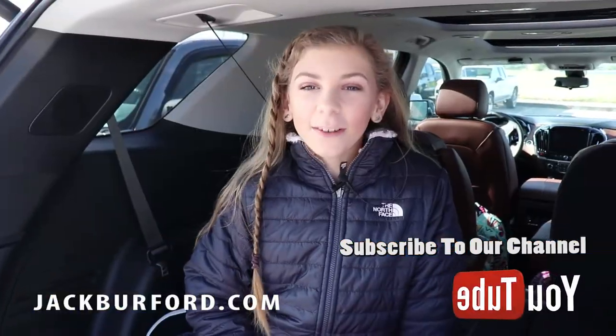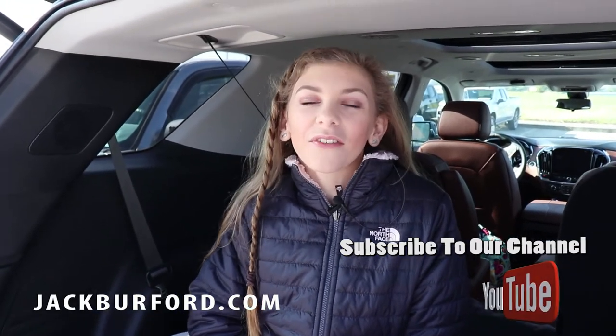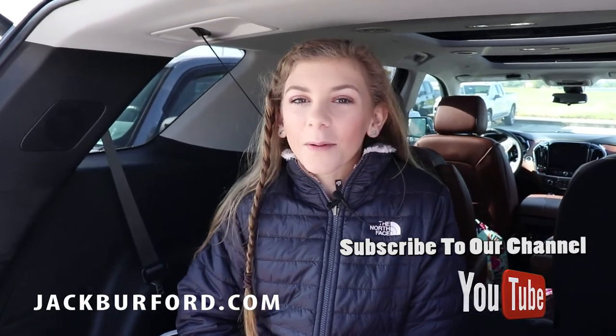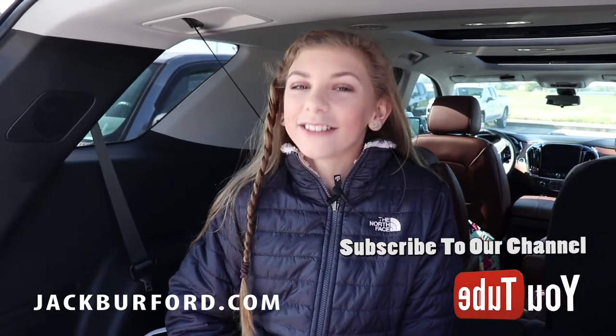Hey guys, we want you to be safe out there on the roads. When you get your car serviced, come to Jack Burford Chevrolet on the EKU bypass and visit our website jackburford.com. Make sure you subscribe to our YouTube channel, and hey, make sure you're safe out there.